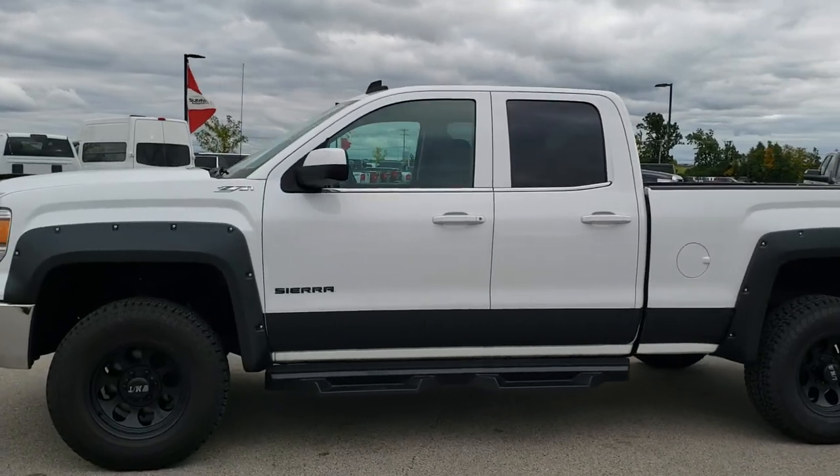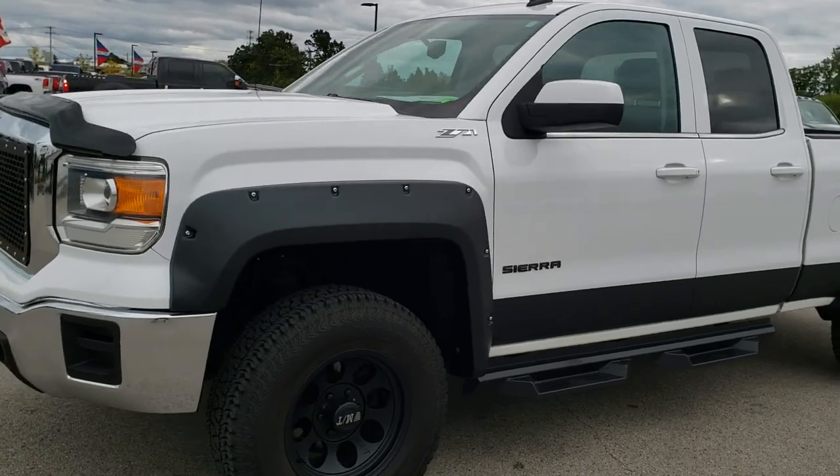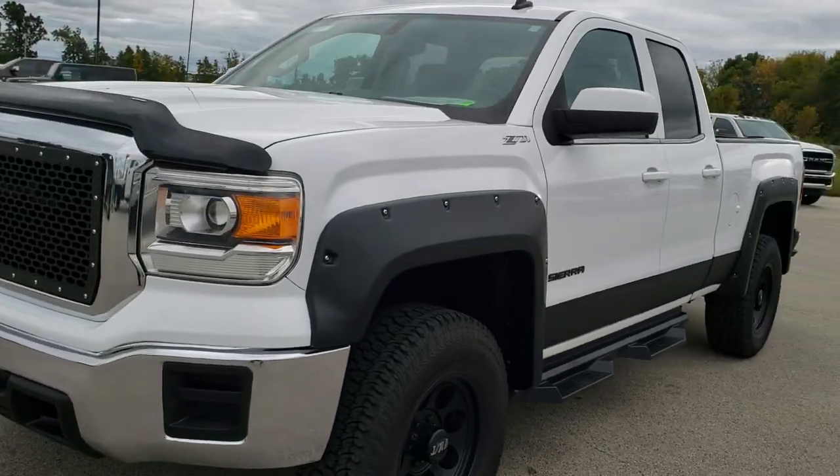This is stock number 10270. We are here at Summit Automotive in Fond du Lac, Wisconsin, your new and used light duty truck headquarters.